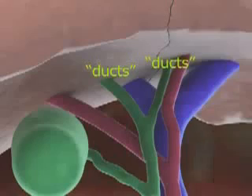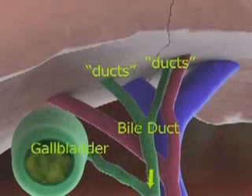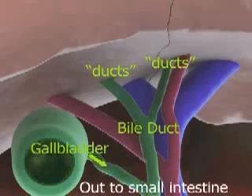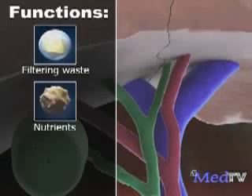This passage, called the bile duct, carries bile from the liver to the gallbladder, which is a holding area for the bile. The bile is then eventually delivered into the small intestine. Because the liver does so many important things for your body, you can't live without one.